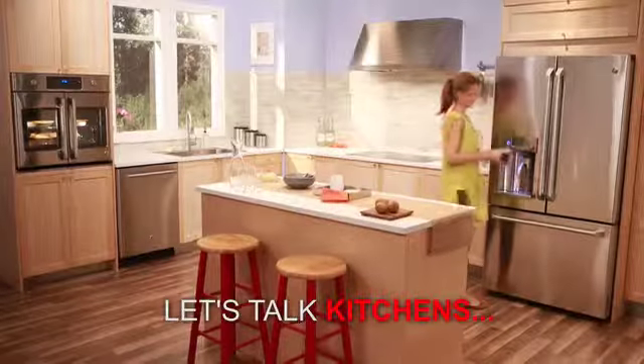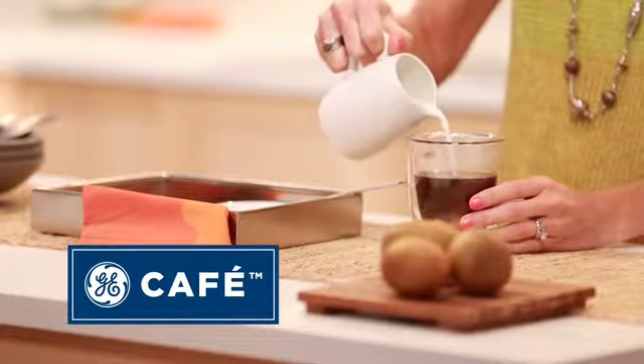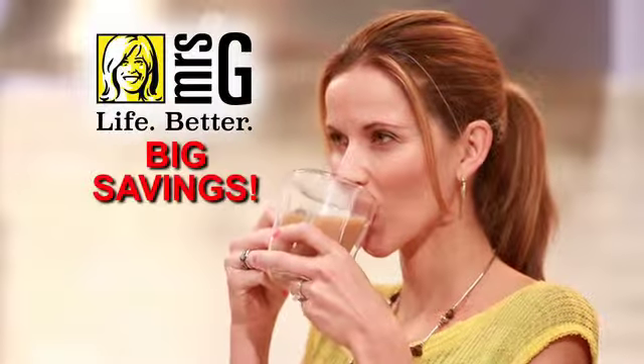Let's talk kitchens. Let's talk dreams. Let's talk GE Cafe. Let's talk savings. Big savings.